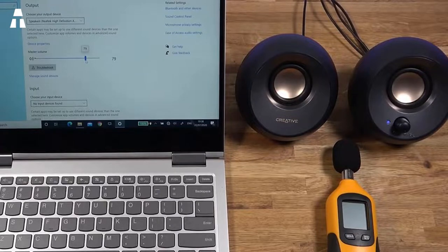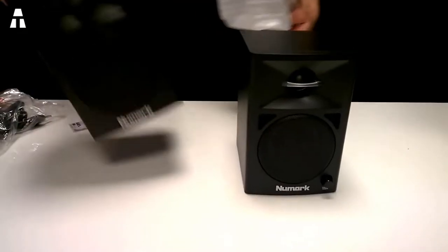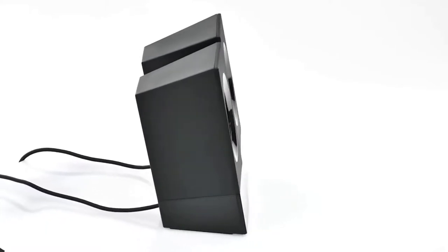Hello everyone and welcome to our channel. Today we're going to look at a selection of our best cheap PC speakers. Everyone uses their computer speakers in different ways, whether it's during gaming sessions or just listening to music while working. In today's ranking, we're going to find the desktop speakers that will give you decent sound without breaking the bank.